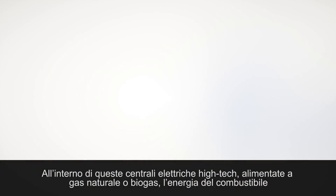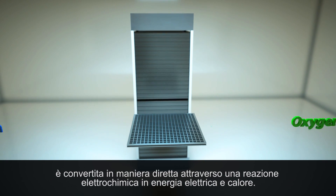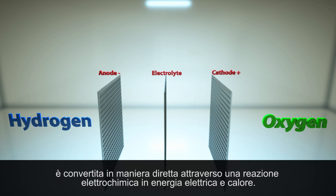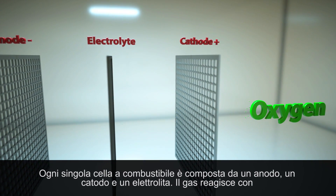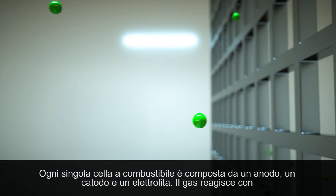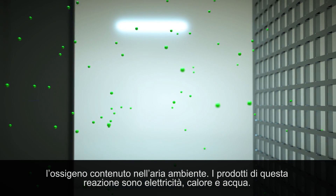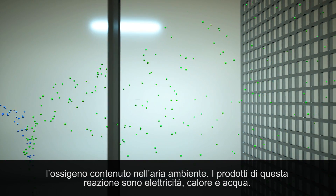Inside this high-tech power plant fueled by natural gas or biogas, fuel energy is converted directly to power and heat electrochemically. Each individual cell contains an anode, a cathode and an electrolyte. The gas reacts with oxygen contained in the ambient air. The products of this reaction are water, electricity and heat.